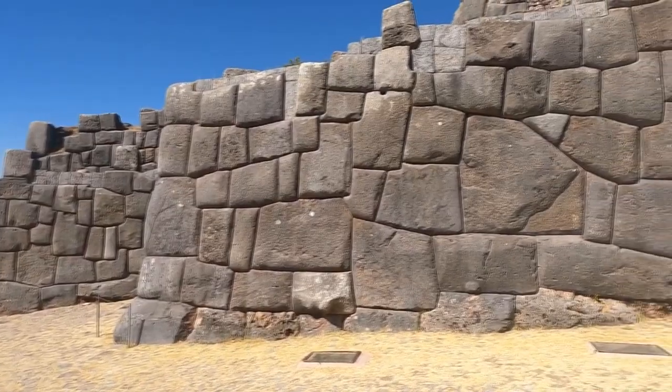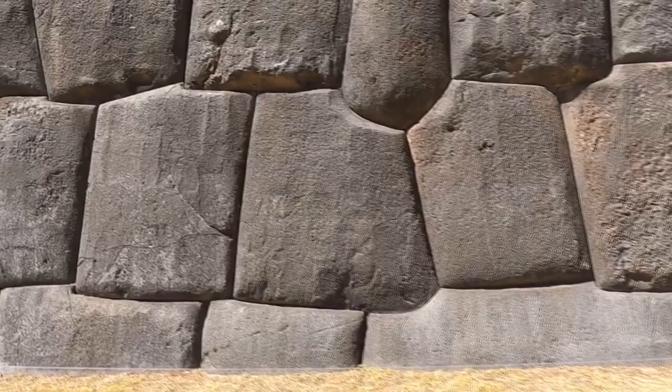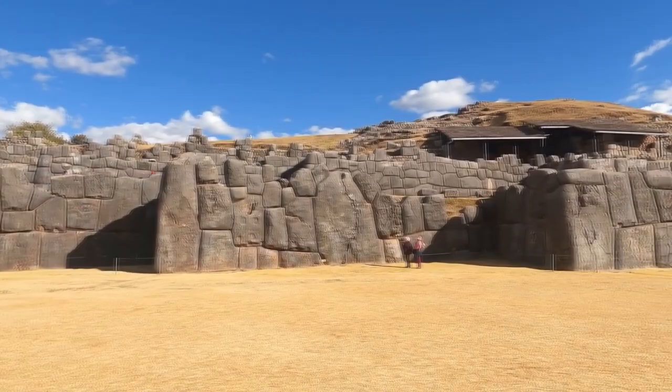The enigma of the mysterious Incan megaliths with elements of polygonal masonry is not really a mystery if we conduct a chemical and structural analysis, which would immediately reveal that these huge boulders are made of ordinary limestone — and moreover, artificially created limestone. But such truth is not needed by the organizers of this attraction, because without a mystery, there would be no tourists.